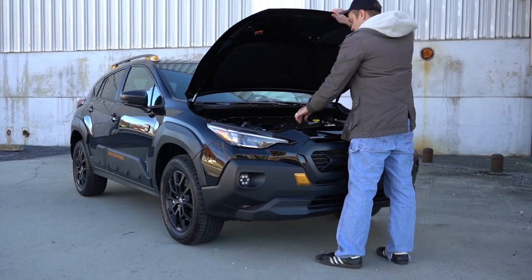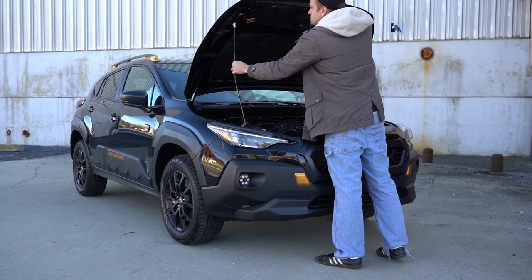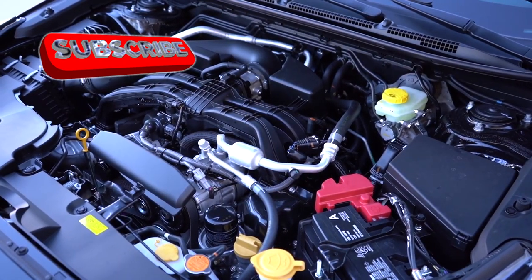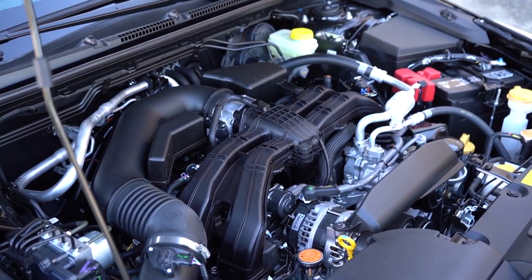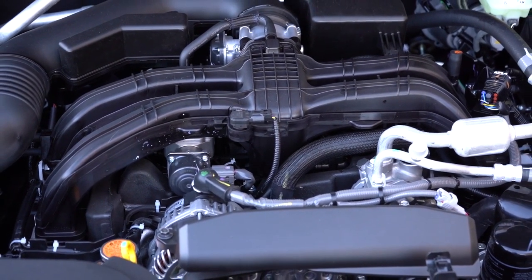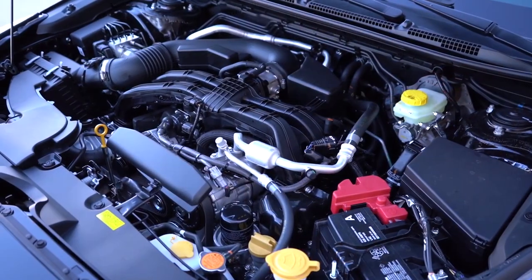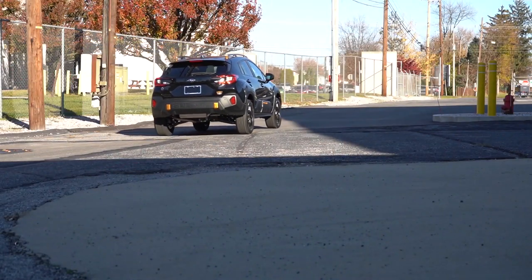The all-new Crosstrek introduces an upgraded 2.5-liter engine, producing 182 horsepower and 178 pound-feet of torque, exceeding the base 2.0 boxer engine's 152 horsepower and 145 pound-feet. Enthusiasts appreciate the extra juice, especially when paired with the smooth CVT gearbox and standard all-wheel drive. Subaru fans advocate for this robust engine to be the default choice given the base's modest output.